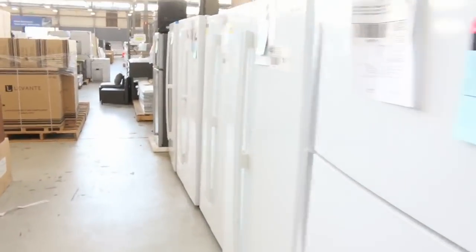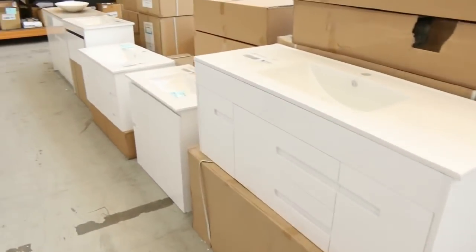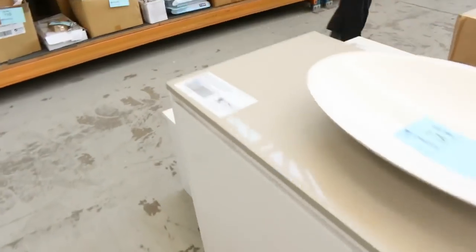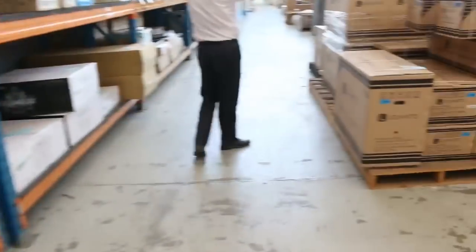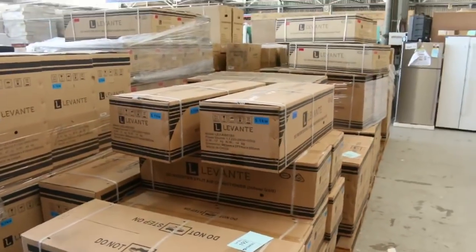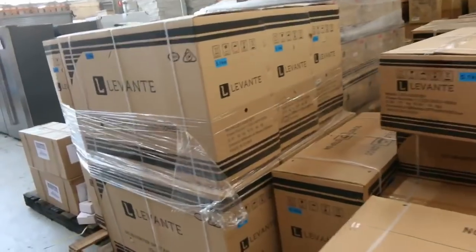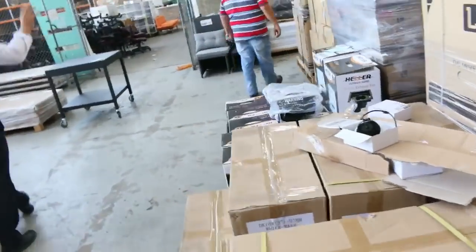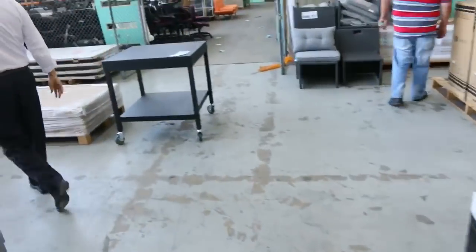A really nice looking offering here in the Home Renovators auction. More vanities here — haven't seen these ones before. These are fantastic looking units, wall hung a lot of them, a couple of freestanders. Not too many air conditioners left — I think there's a couple of 5.1s, a couple of 2.5s, a couple of 3.5s in the split system. They're always good buying and they've got a 5-year warranty, so you can bid with confidence on those.